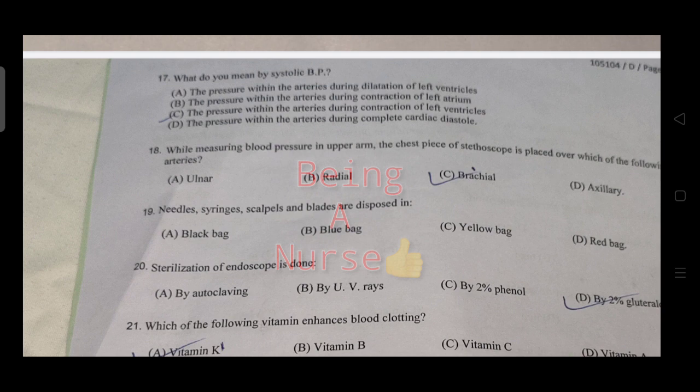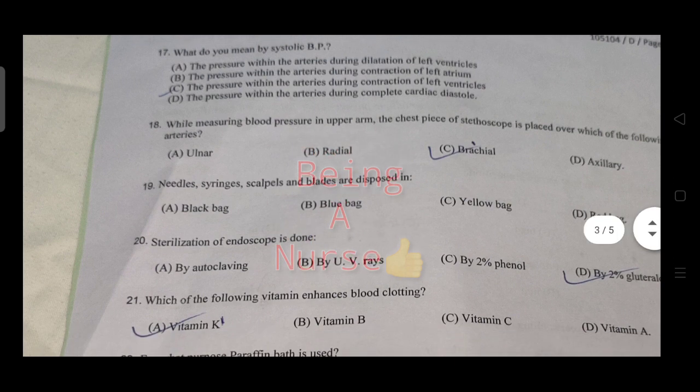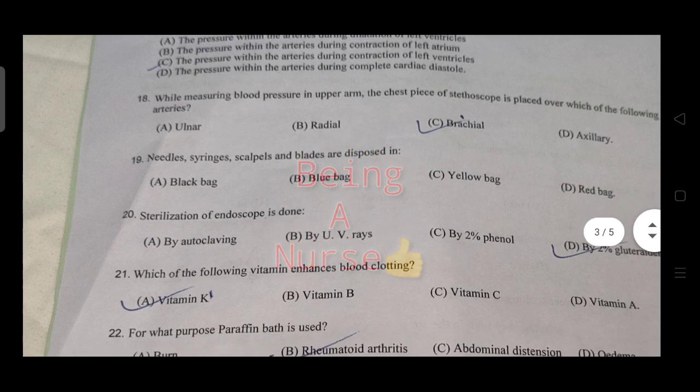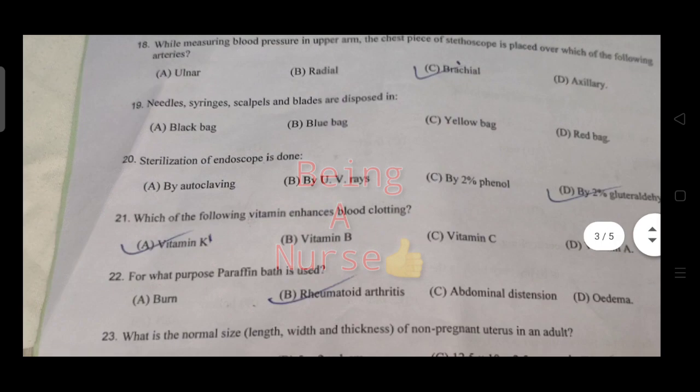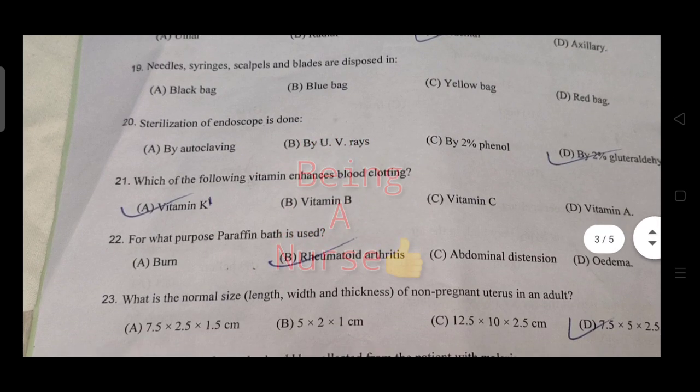The chest piece of the stethoscope is placed over which of the following? Scalpels and blades are disposed of in a sharps container. Sterilization of endoscope — the next question is about which method is used.